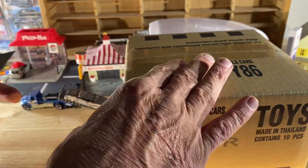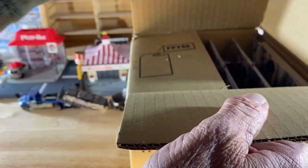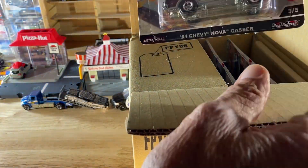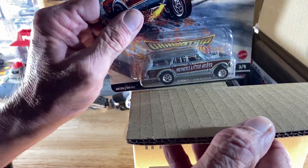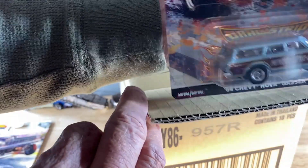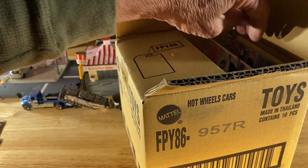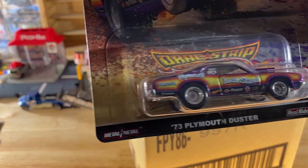Alright, get in there — there we go. I'm not gonna peer down in there like I did last time to see if we got one; we'll pull them out one by one. So this one is number three of five — the Mother's Little Helper. And here's a second Mother's Little Helper. Next car is the '73 Plymouth Duster.